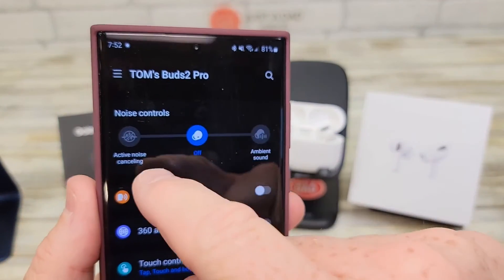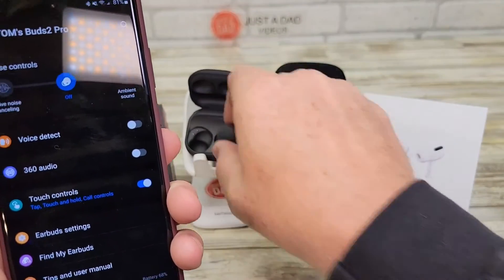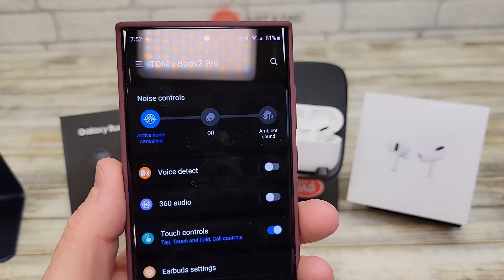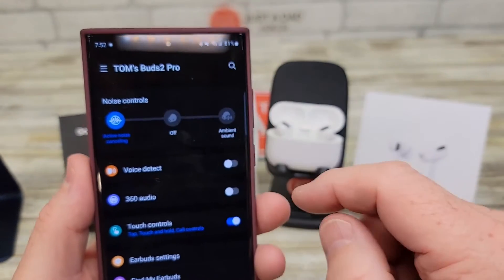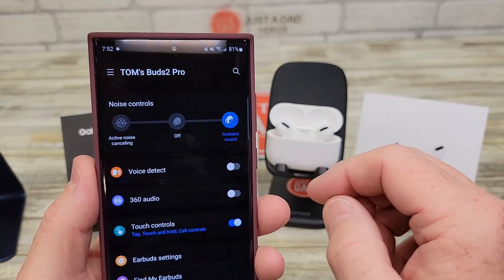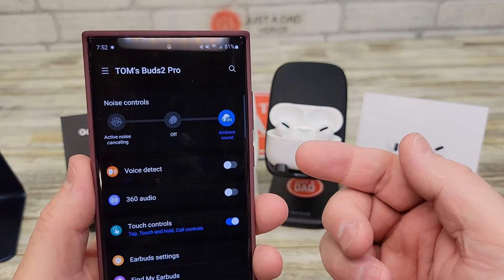So, on my Samsung S22, when I've got them connected and in my ear, this active noise cancelling comes on. It doesn't turn on until you have both of them installed in your ear. Now, when I turn it off, it sounds like my voice is coming through my throat.